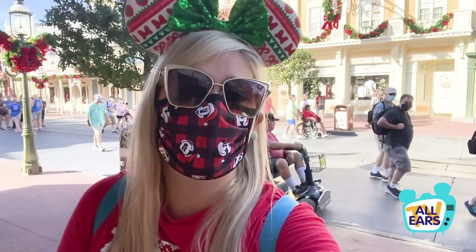Hey everybody, it's Molly with All Ears and I'm here today with a brand new video. Happy holidays, Merry Christmas. It's early November, but it's already Christmas time across Walt Disney World. So I'm headed to the Disney parks today to eat and drink as many holiday treats as I can, to find out which one is the merriest, which one's the jolliest, and which one maybe should be left to the Grinch. I hope you're ready, I hope you're excited, I hope you're hungry. Let's get to it.